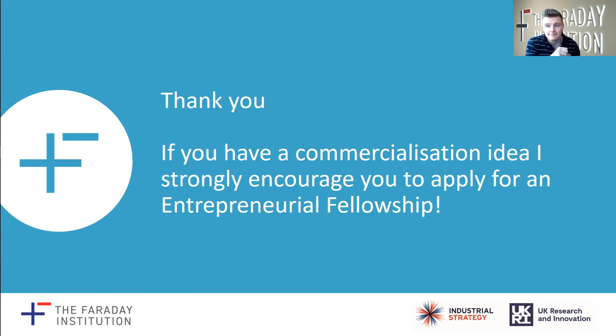I'd like to say that if you have any ideas that could potentially have commercial viability, I would strongly encourage you to apply for an entrepreneurial fellowship. The fellowship has accelerated our commercialization considerably and also opened us up to different ideas as to how we might apply this in the real world. I definitely encourage that you apply for one. Thank you.